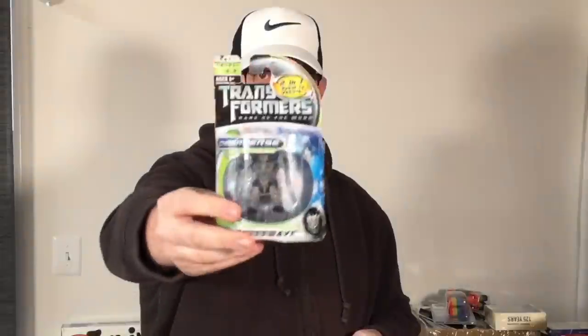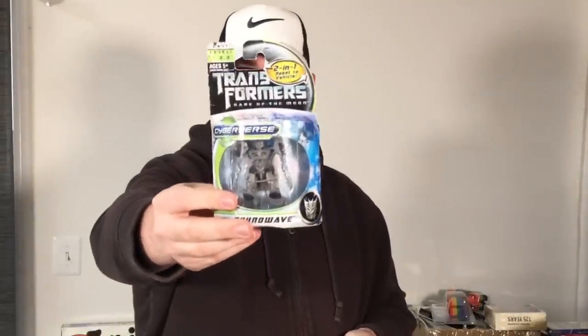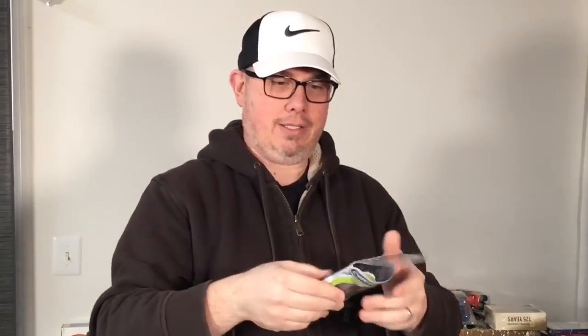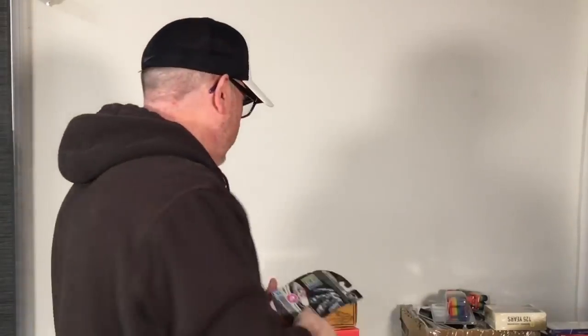Got this little Transformer, brand new in the box, two bucks. I didn't think it would be worth anything but I scanned it and these sell for 25 dollars — I was shocked. It's a Soundwave, a little tiny Transformer. Nothing old, it's a 2011 version. Goes to show you don't know everything.